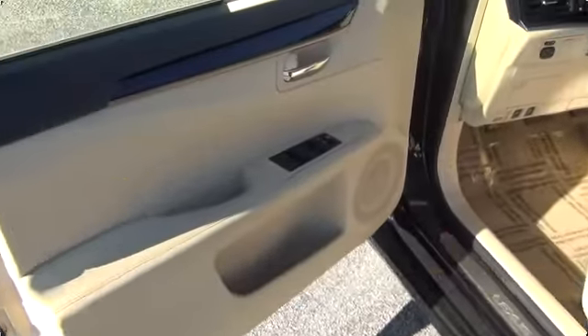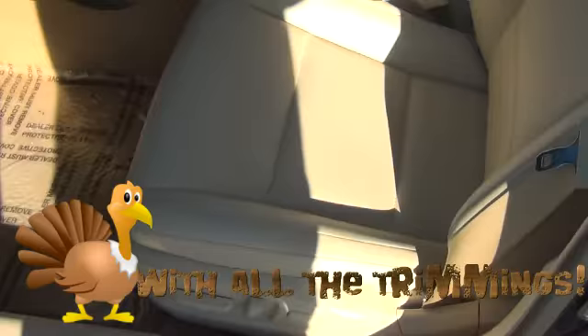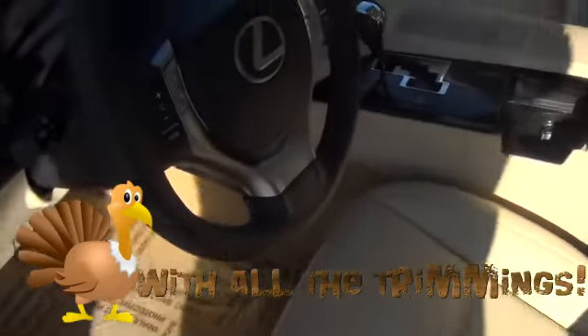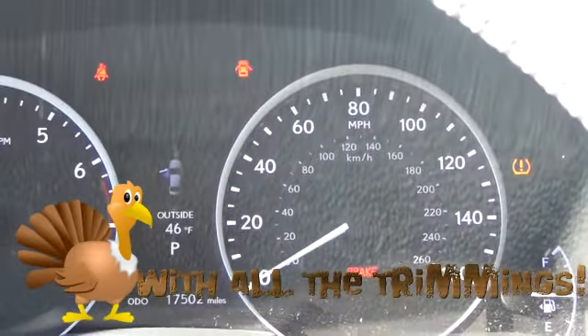Let's take a look on the inside. The inside of the vehicle is very clean, just like the outside. You have your power locks and windows, power seats, leather seats, and a cream interior. Very low miles on this vehicle — you only have 17,000 miles.